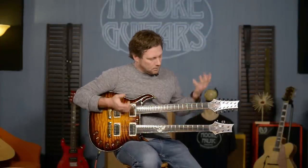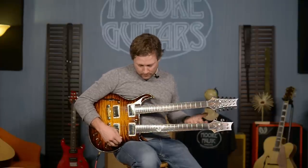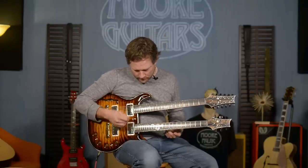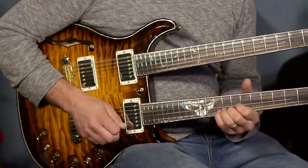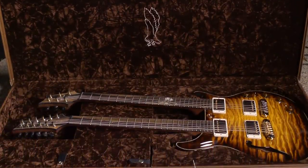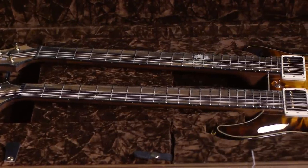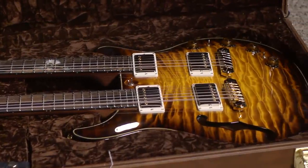...and then the bridge pickup on the 12-string. Now going into the 6-string — most of us know what 5815s sound like — I've got a really cool trick I'm going to do here in a minute. But let's run through the pickups: we're on the 6-string, starting with the neck pickup... then both pickups together...